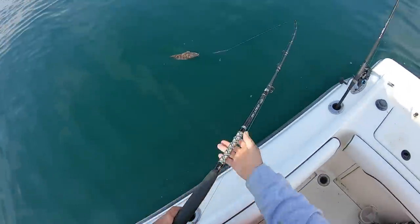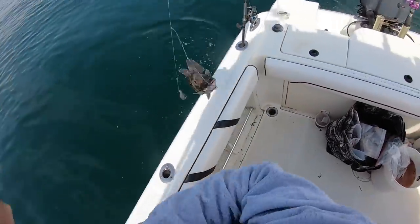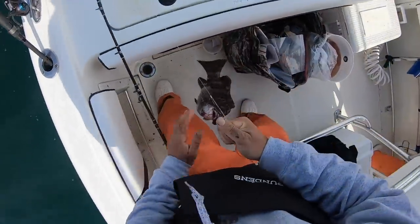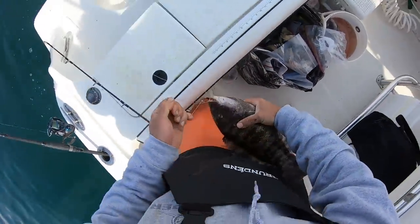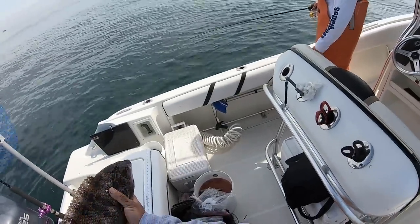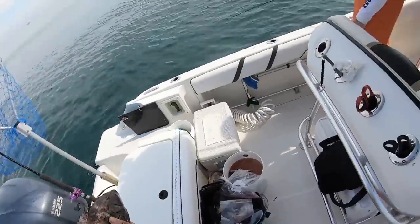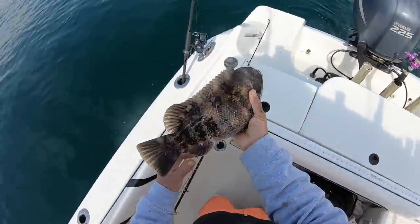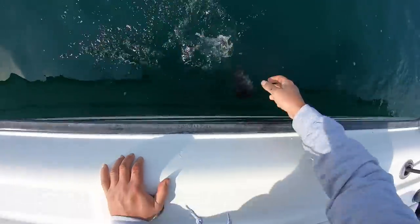There we go guys, another female keeper. That one's fat — good lord. Can we let that one go? Yeah, let's let that one go — she's a pretty female. Let's let her go. I'll get you a male. Get down there girl!